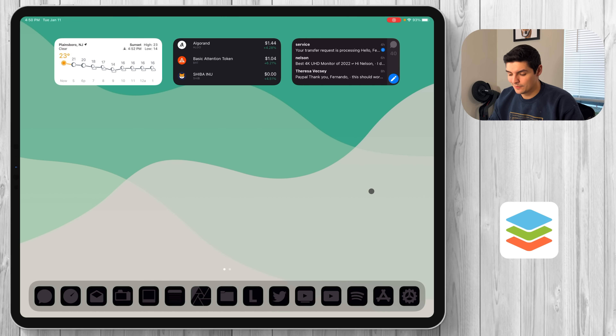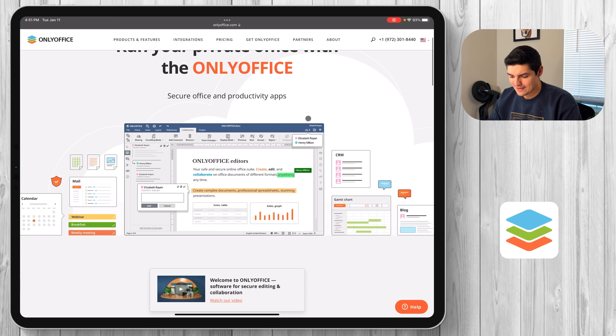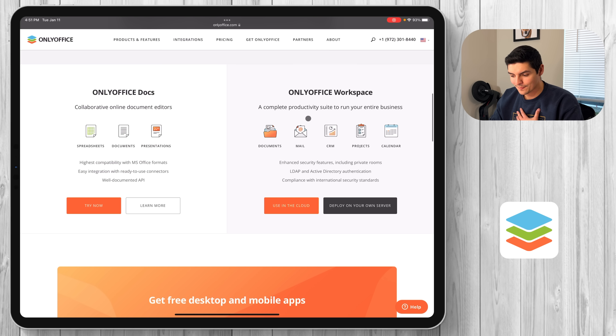Let's get started. The first thing I want to show off is their website. OnlyOffice has a website — their motto is 'run your private office with OnlyOffice.' The part I'm most interested in is the mobile version: the iOS and iPadOS version. They have two different products, and again everything is totally free. There's OnlyOffice Docs which gives you spreadsheets, documents, and presentations, and there's also OnlyOffice Workspace.